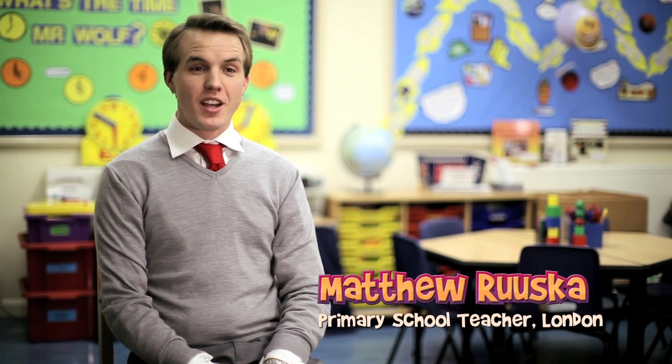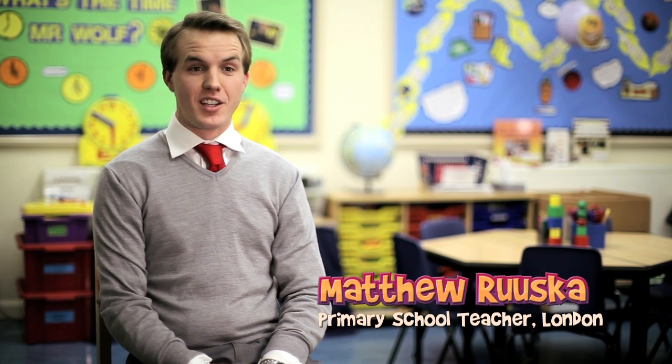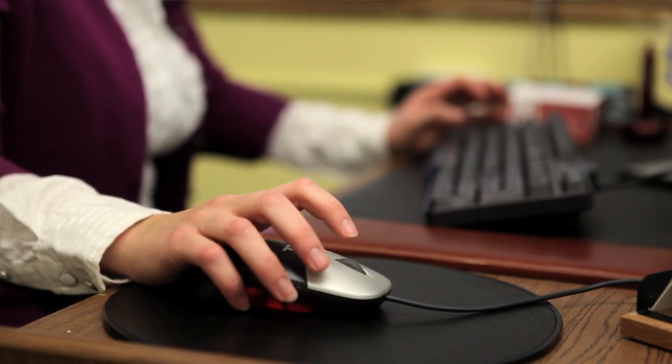My name is Matthew Ruska and I'm a primary school teacher here in London. One of the technologies we use inside schools right now is touch screen technology that really allows kids to come up and physically interact with whether it be a reading skill or a math concept, and the iPad really brings that to them.